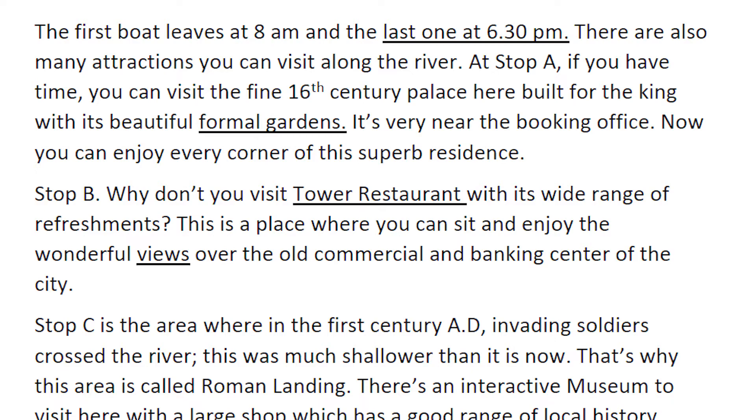The first boat leaves at 8 a.m. and the last one at 6:30 p.m. There are also many attractions you can visit along the river.